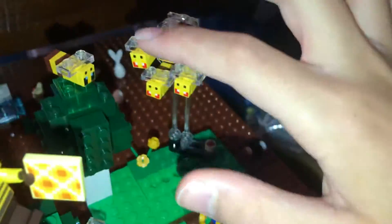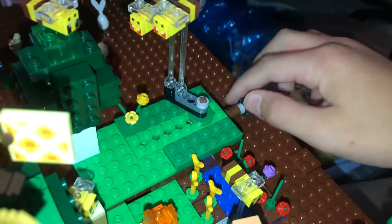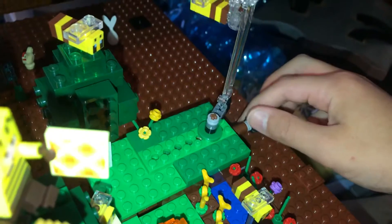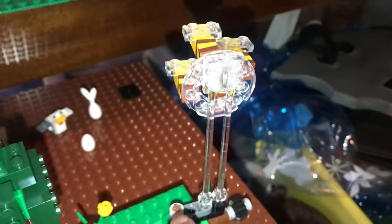It does have a play feature which is the moving bees here, and if you crank this axle it moves around and it's pretty cool. I really do love this piece here.